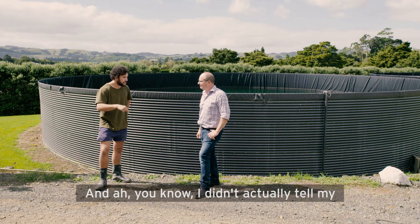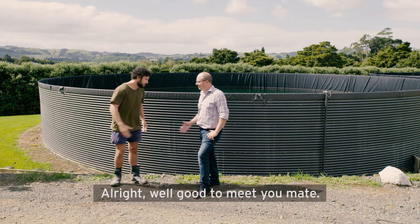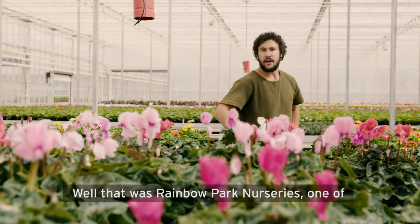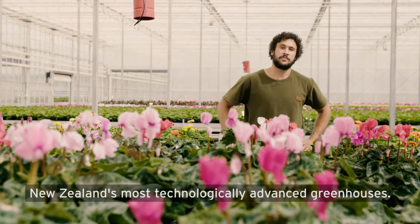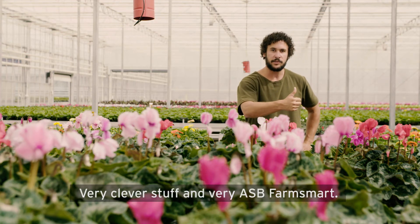Not only are you meeting the huge demand for plants across the country, you're also being environmentally friendly. I didn't actually tell my wife I was coming to film this today — do you guys do roses by any chance? Not at the moment. Alright, well good to meet you mate. Cheers. Well that was Rainbow Park Nurseries, one of New Zealand's most technologically advanced greenhouses — very clever stuff and very ASB farm smart.